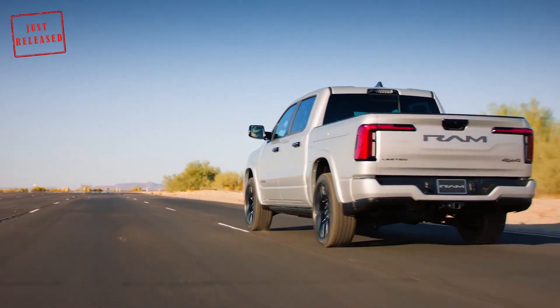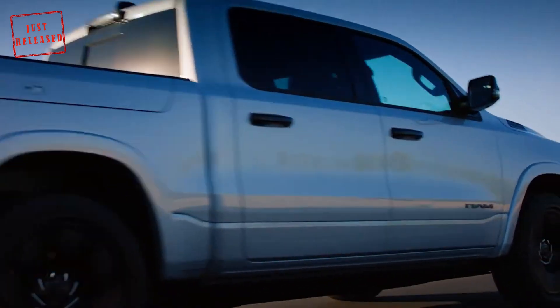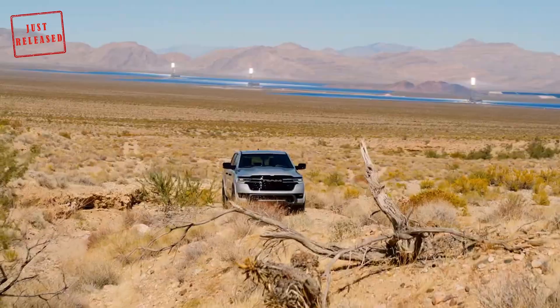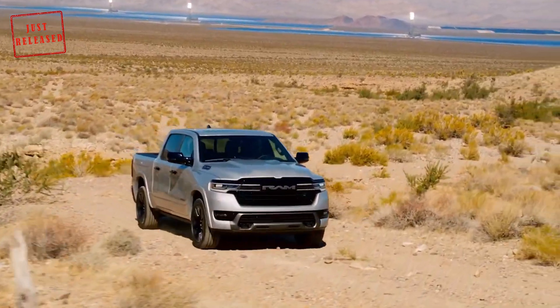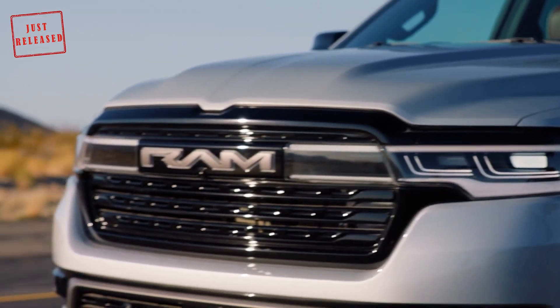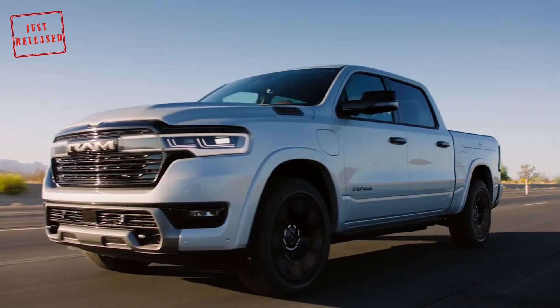The powertrain is the star of the show. The truck has a 92 kWh battery pack which powers a dual-motor, all-wheel-drive system developing 663 horsepower and 615 lb-ft of torque. This means the model has more horsepower than the Ram 1500 REV, but slightly less torque.